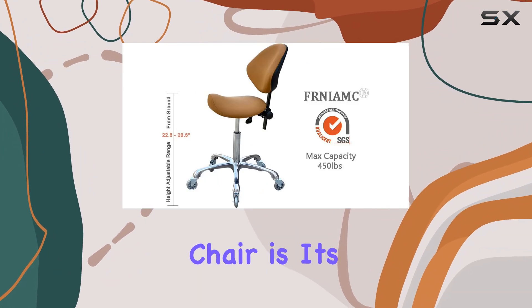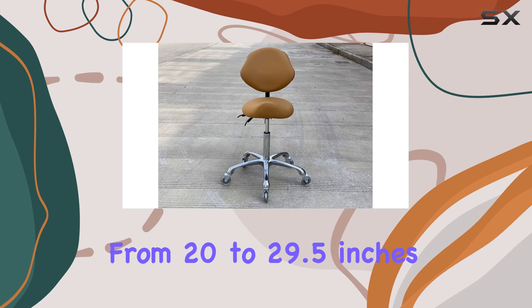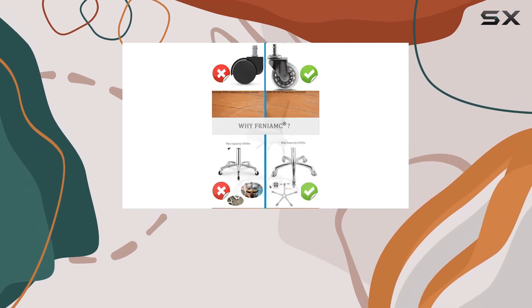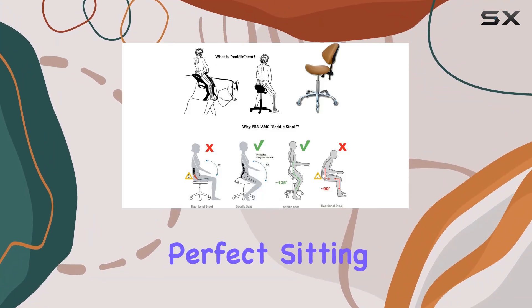One standout feature of this stool chair is its adjustable seat height, ranging from 20 to 29.5 inches. This height range surpasses most other saddle chairs, ensuring that users of all heights can find their perfect sitting position.